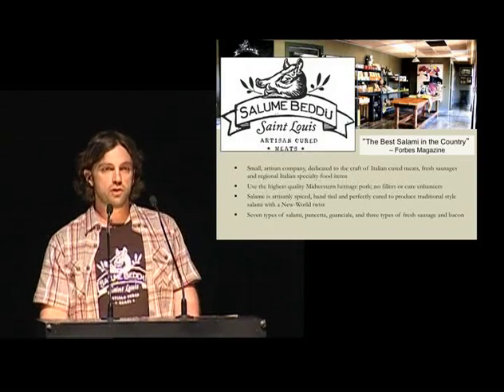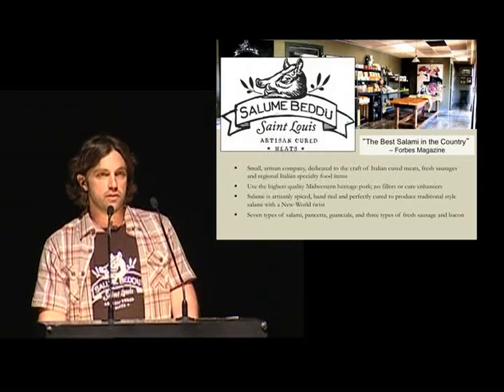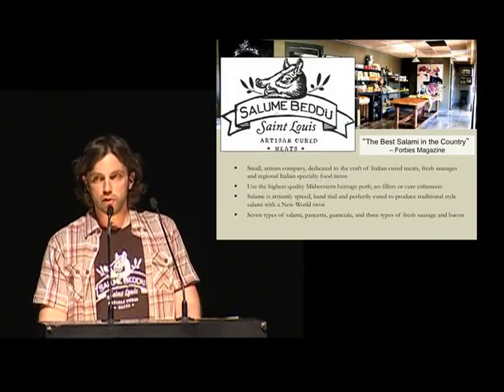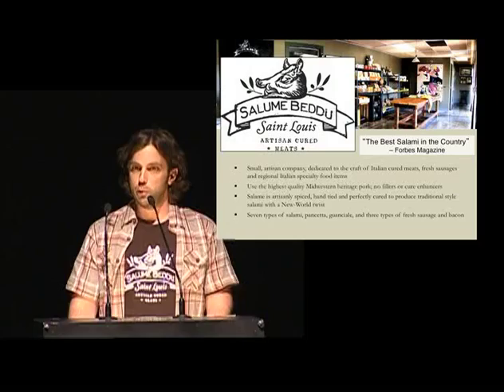Hello. My name is Mark Sanfilippo and my company is Salumi Bedu. That's Sicilian for beautiful cured meat, and that's exactly what we try to do.